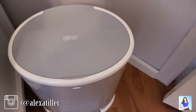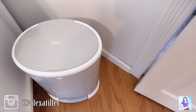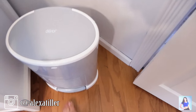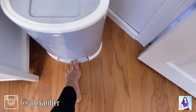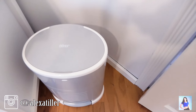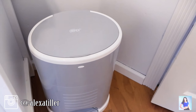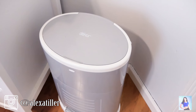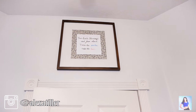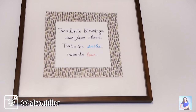This is the diaper pail that I've been using for the last two years. It's pretty good at keeping the smell out — you just step here and this pops open, you put the diapers in and it closes up. There are special bags for this, but I just use regular trash bags. Up above their door, they have this little sign that says 'Two Little Blessings from Above, Twice the Smiles, Twice the Love' — and I made that for them to hang above their door.